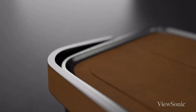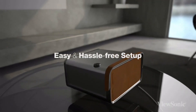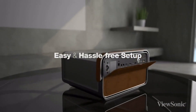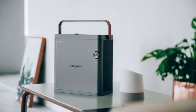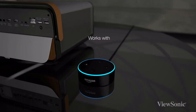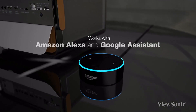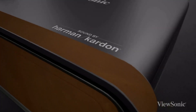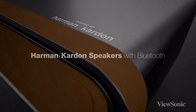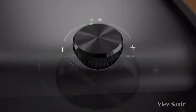The ViewSonic X10-4K E is a compact projector with a painless setup process and is easy to stash away when not in use. It comes with a handle so you can easily carry it around. It also features voice controls compatible with Alexa and Google Assistant. Another cool feature is its built-in Harman Kardon audio that also serves as a Bluetooth speaker for your phone, tablet, and laptop.